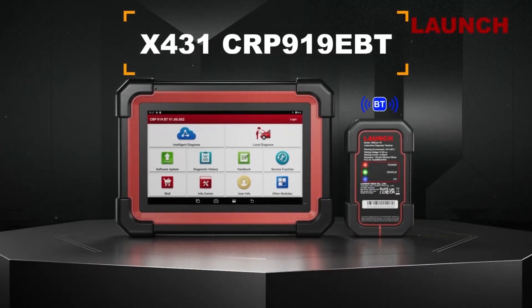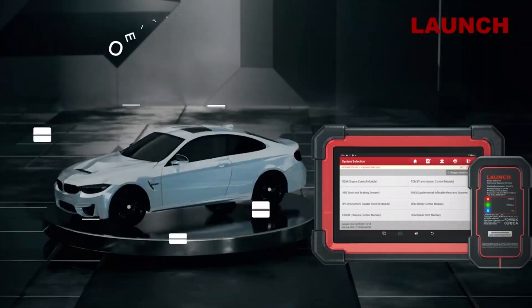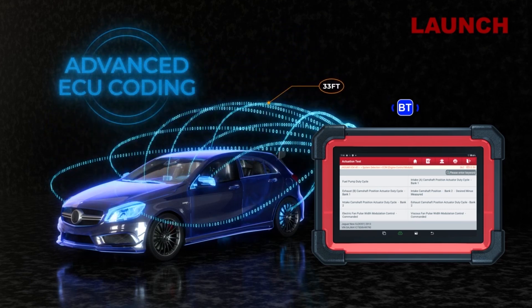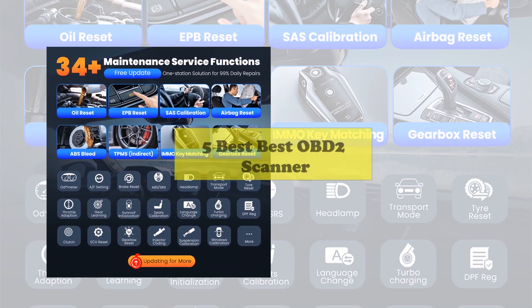Looking for the best OBD2 scanner to diagnose your car in 2025? Whether you're a DIYer or a pro, we've got you covered. From advanced features to budget-friendly options, these top 5 picks will keep your ride in top shape. Stay tuned to find the perfect match for your needs.